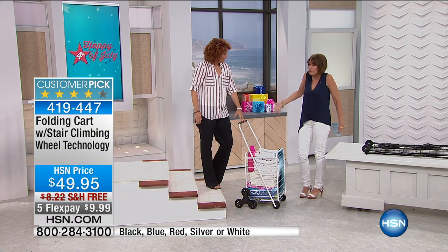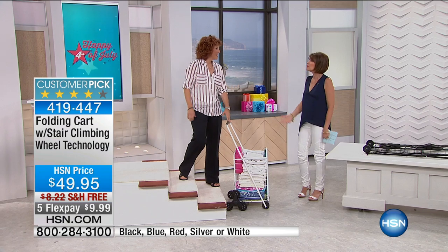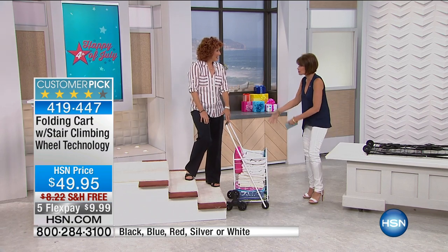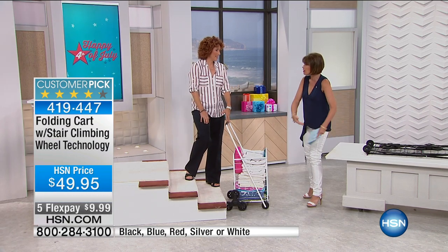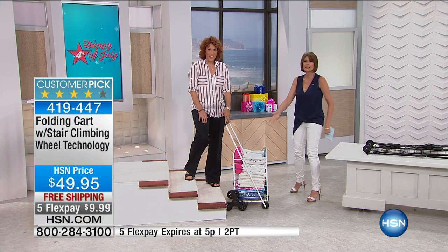It's all about everybody needing a cart, whether you're getting stuff to the laundry room, to the car, et cetera. But when you want to go even up the stairs from the garage up to the house, now you've got a way to get it without going, how am I going to get it now?